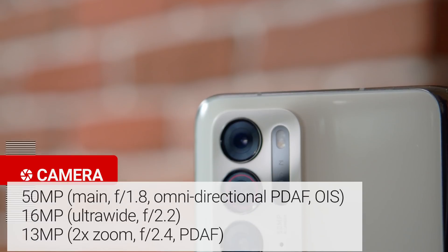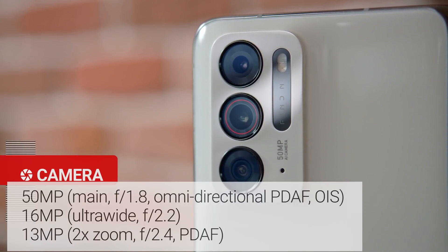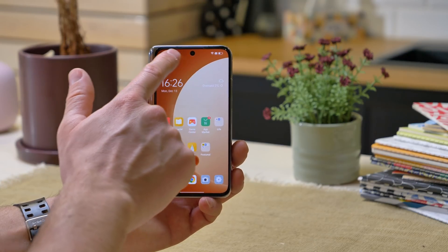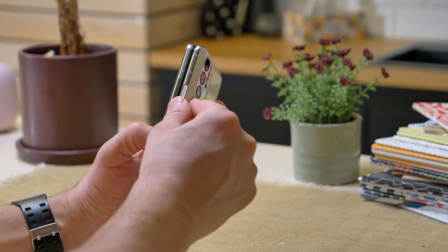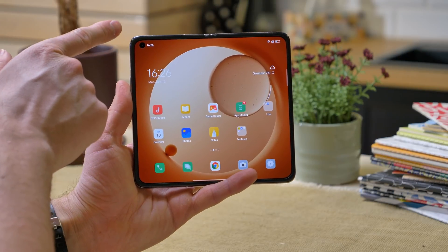The Find N has a versatile triple camera setup: a 50MP main cam, a 16MP ultrawide, and a 13MP 2x telephoto camera. When it comes to selfies, both the front-facing camera on the cover screen side and the one on the inner display have a regular punch hole, and they are the same with a 32MP resolution.